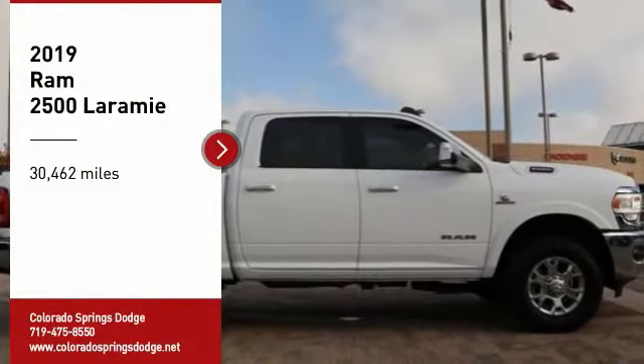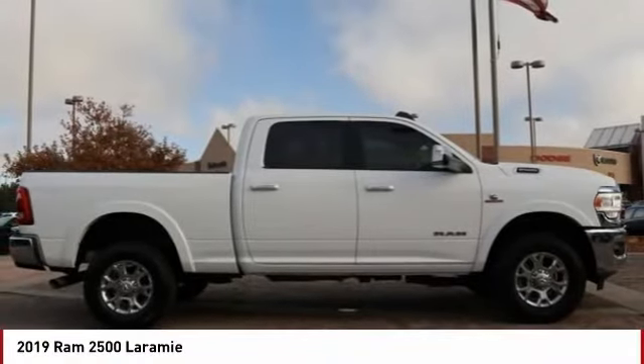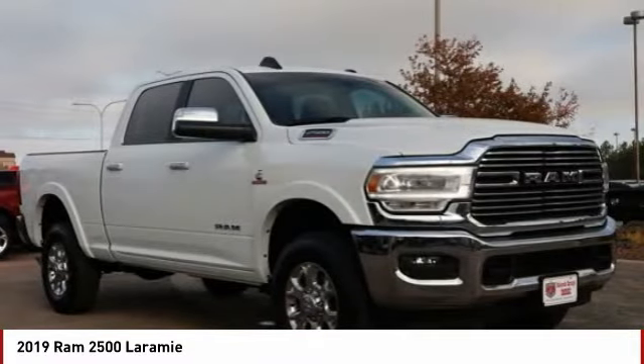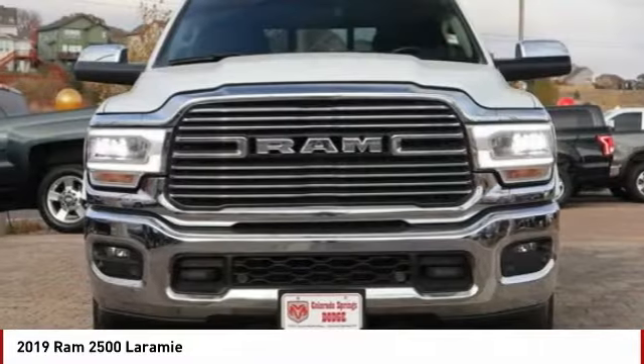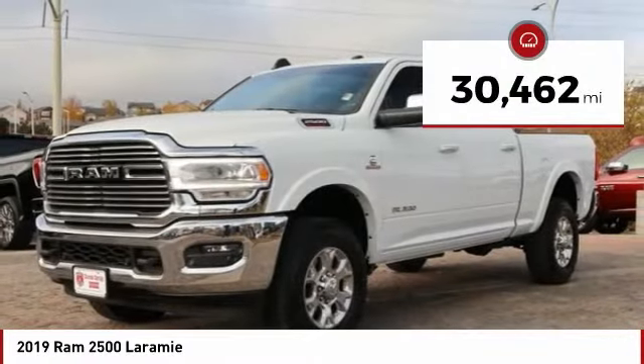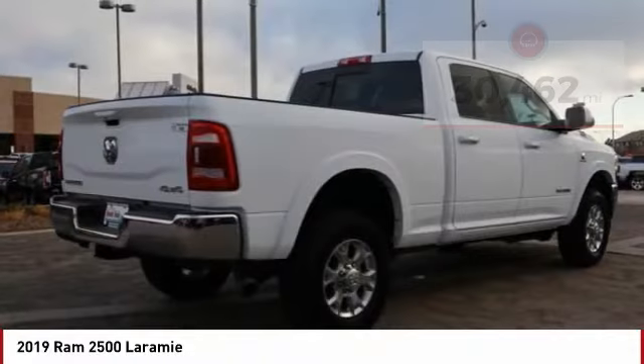Stop by and take a look at the 2019 Ram 2500. The Ram 2500 is the 2010 Truck of the Year winner. It is the hardest working truck in the tow business. This vehicle has less than 35,000 miles. Here are some of this vehicle's great options.